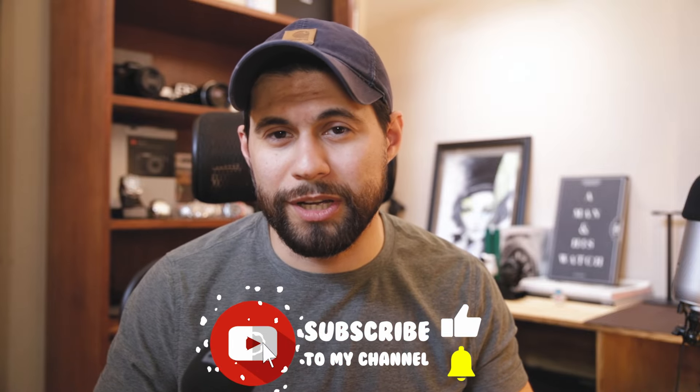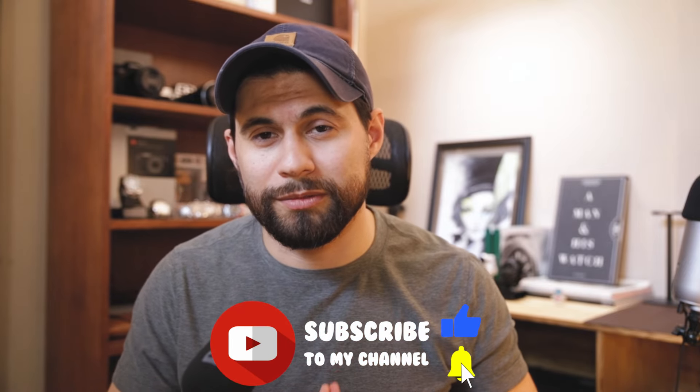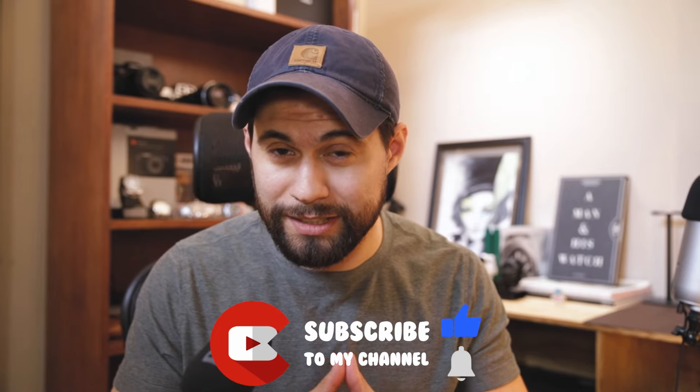Thank you guys for watching. Remember to like and subscribe — it really does help. I'm Andy, and I'll be here spending time watching time.